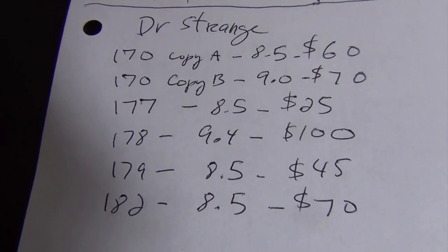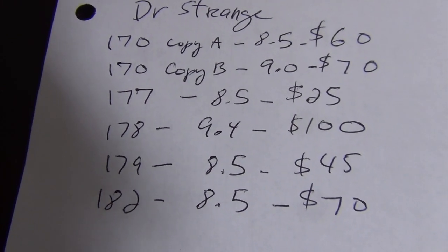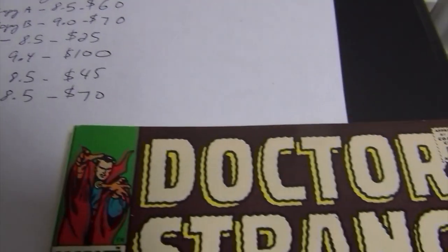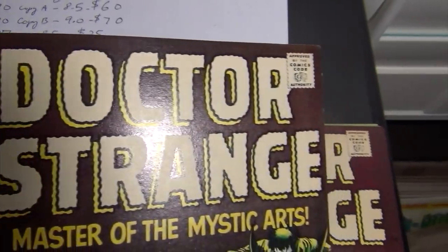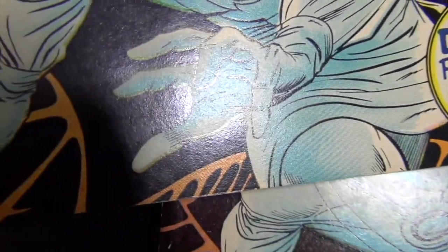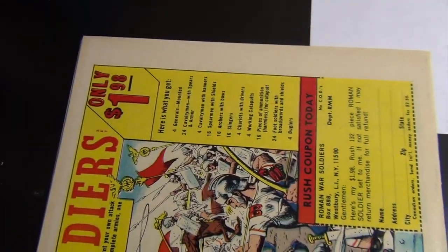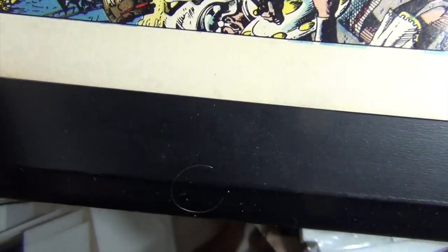Here are six individual Doctor Strange issues: two copies of issue 170, then 177, 178, 179, and 182. First up, copy A of 170 is an 8.5 — beautiful book, really sharp. The flaws are right there — a little bigger than half an inch crease, and then a couple of spine ticks. Nothing major. Back cover fairly clean and nice, with a little sun shadow.